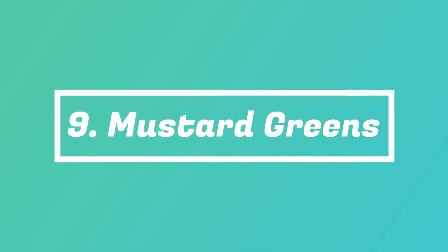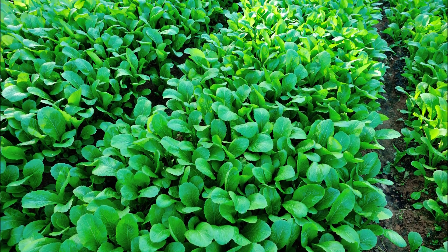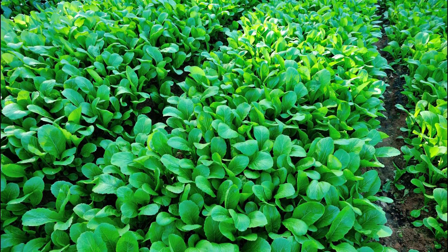Number 9: Mustard Greens. Mustard greens are also a welcome addition to salads, soups, and many vegetarian dishes. You can follow the cut-and-come-again method for harvesting.